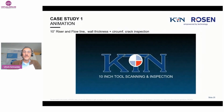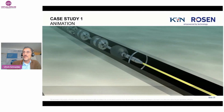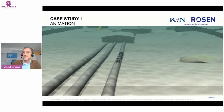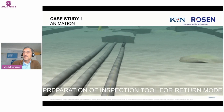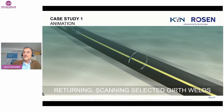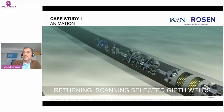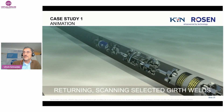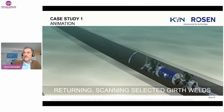Now we can try to start the video. What you see is the tool running here, passing girth welds. You see the different modules, and the tool is now going to the end of the pipe, to the manifold. Then data are downloaded and the tool goes backwards. It will again store data, and in this case the tool will stop at all the girth welds in the exact right position and do the scan with the TOFD measurement. So we'll see all the circumferential girth welds.